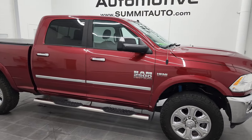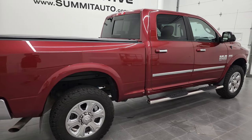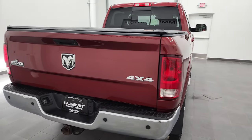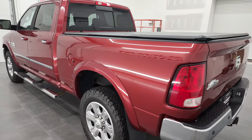Hey, this is Brett and this 2014 Ram 2500 Crew Cab Short Box is stock number 13065Z. I am here at Summit Automotive in Fond du Lac, Wisconsin, your new and used heavy-duty truck and Ram headquarters.